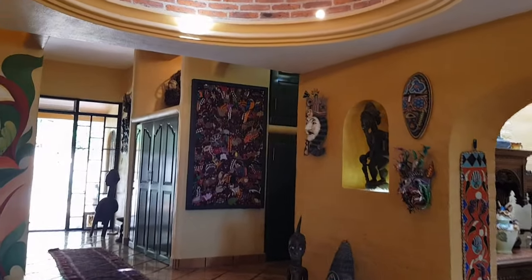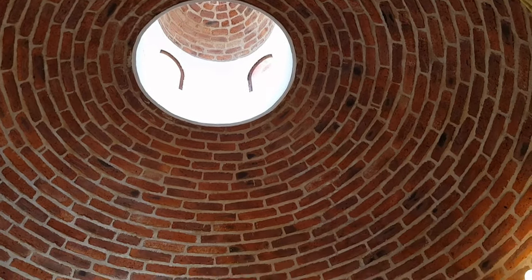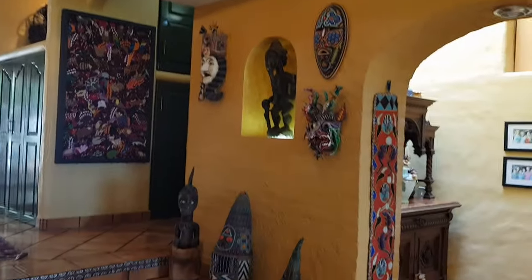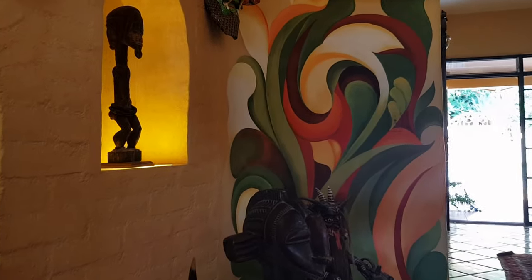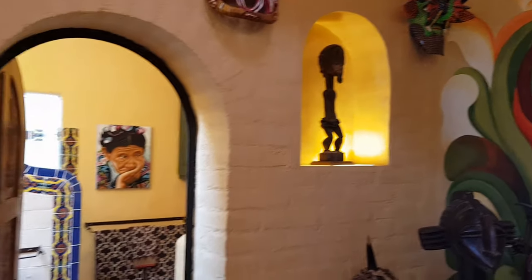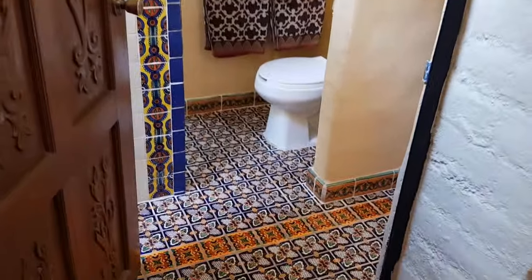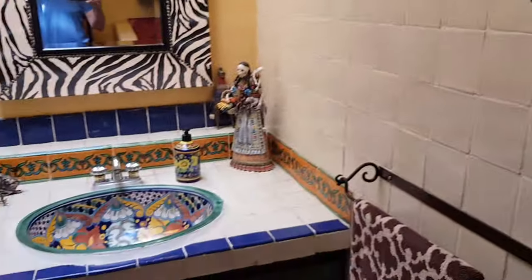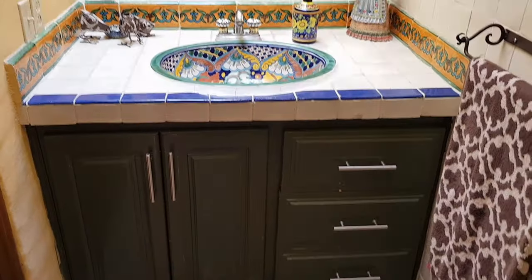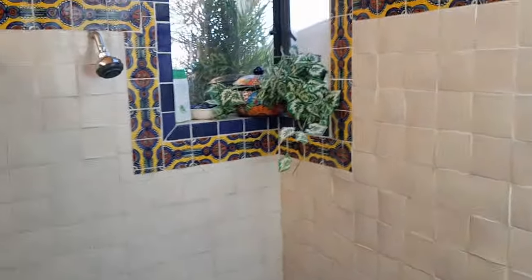As we move into the hallway and foyer area, there is this gorgeous cupola and a beautiful mural. There are lighted niches — they've thought of every detail in this house — along with arch doorways. This is the guest bathroom, and you can see it is beautifully tiled with a gorgeous sink and counter. There's a lovely shower area with a corner window.